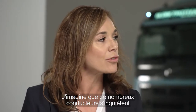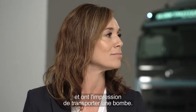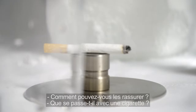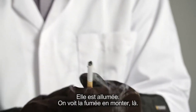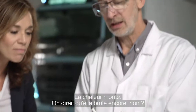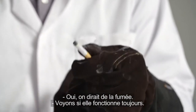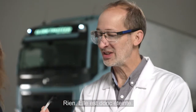I can imagine that a lot of drivers are maybe worried about traveling with this gas in a huge tank — they maybe have the feeling that it's traveling with a bomb. How can you put their minds at ease? Now, what happens if I take a cigarette? It is lit — you can see that the smoke is coming out of it. Now let's put it into the liquid gas here. Heat's coming into it. Looks like it's still burning, doesn't it? It looks like smoke. So let's see if it still works. Nothing. It's extinguished.